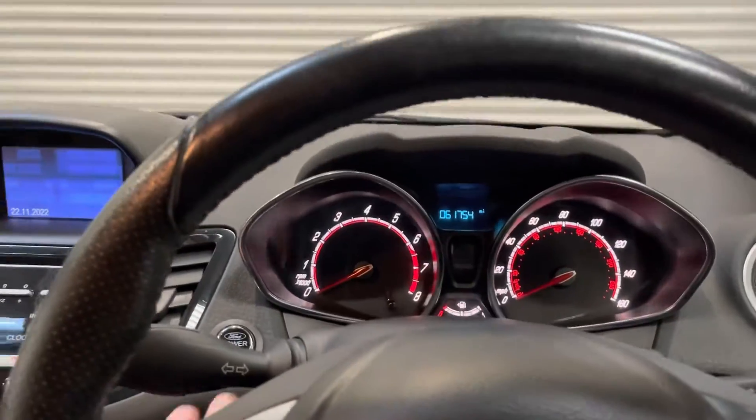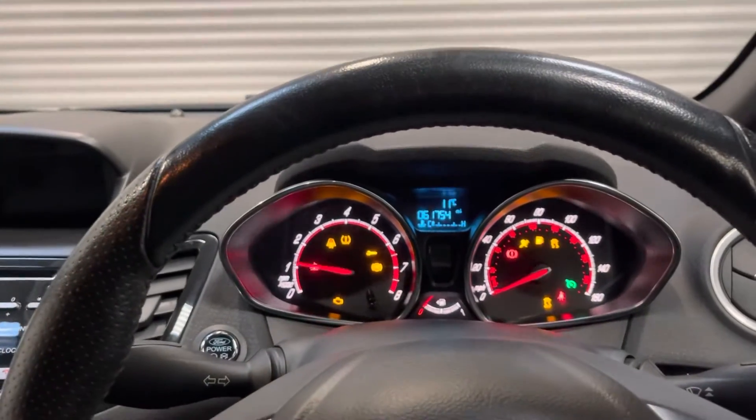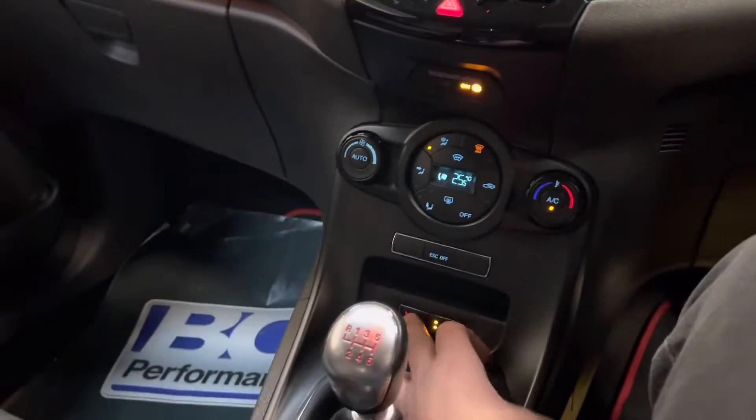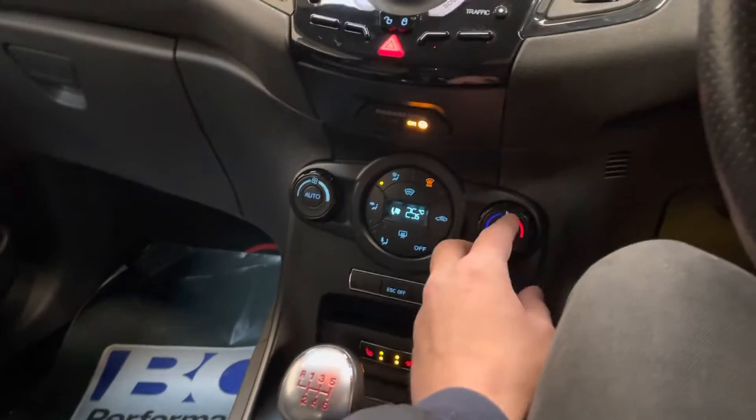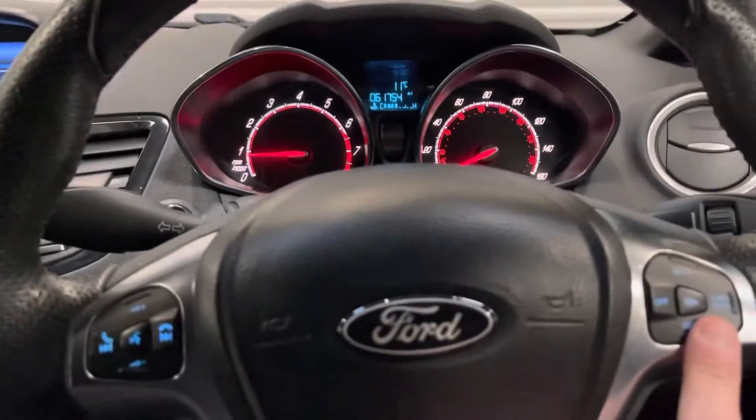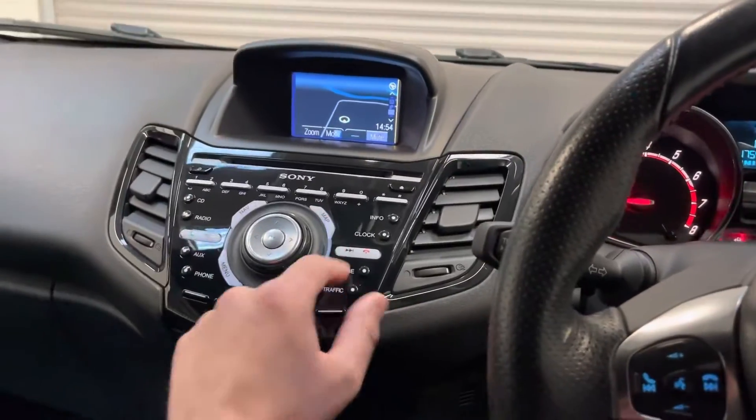61,754 miles. No EML lights. Everything works as it should do — DAB, Sony SYNC, cruise, nav.